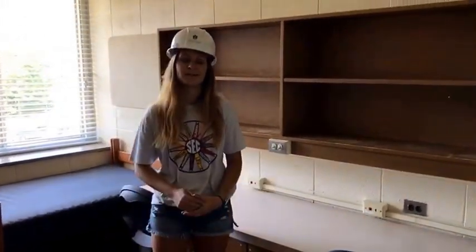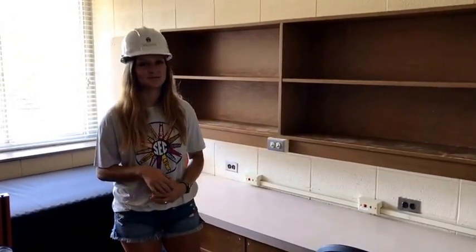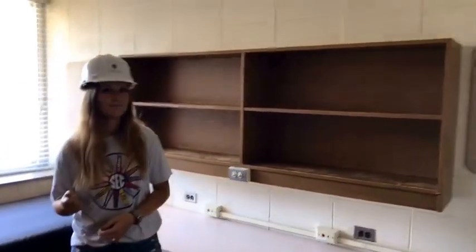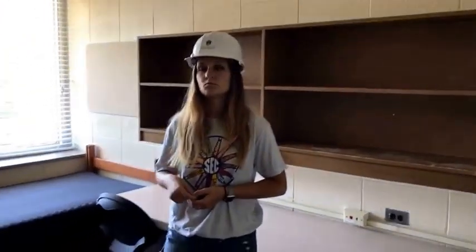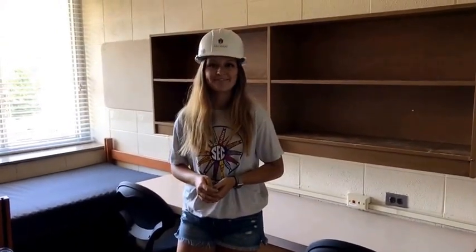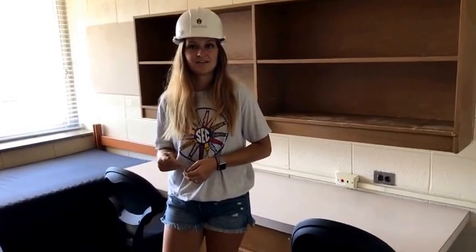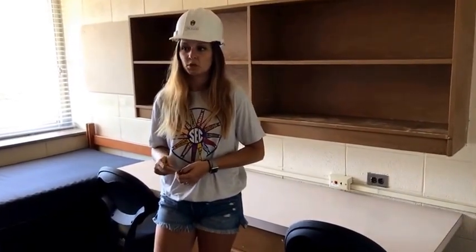This room was built back in 1967, so it is kind of old but super homey. We are in room 204 on floor two of Pomfret B-Wing. Drew asks: can you give the height and width of the wall shelves? The measurement is 29 and 1/4 by 80 inches.